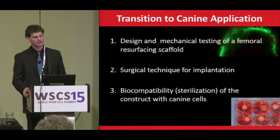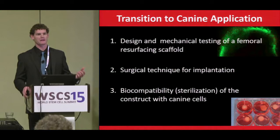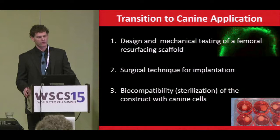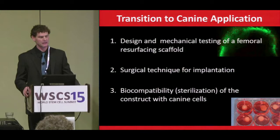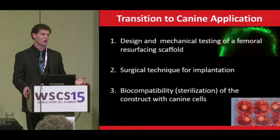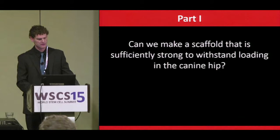In trying to translate the rabbit study to the dog, we had several areas to address: first, design and mechanical testing of a femoral resurfacing scaffold, since a dog applies more force than a rabbit; second, development of a surgical technique; and third, assessment of the biocompatibility of the construct with canine chondrocytes or mesenchymal stem cells.